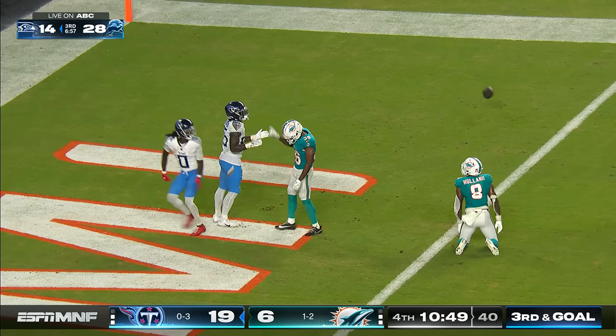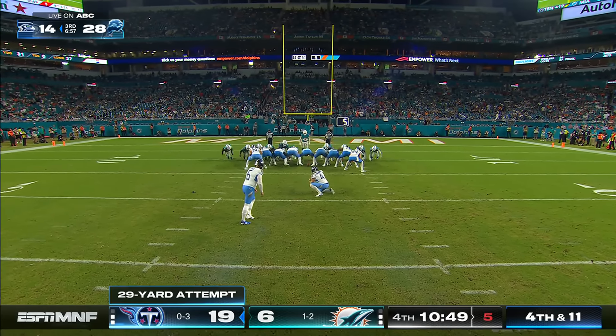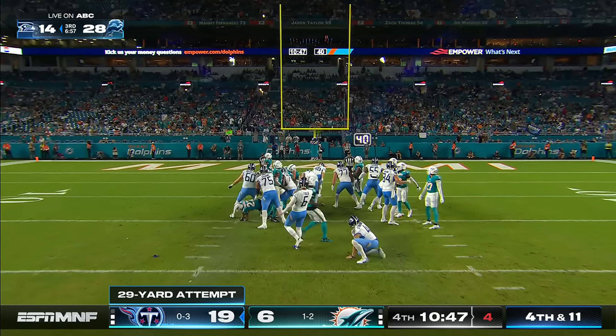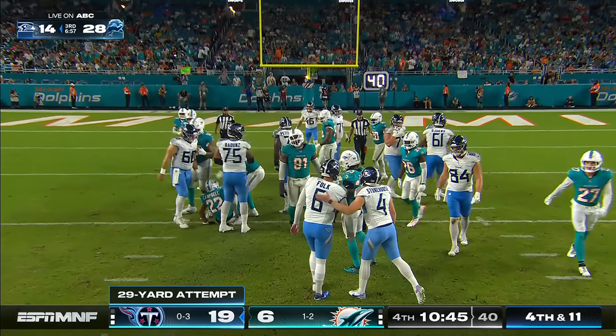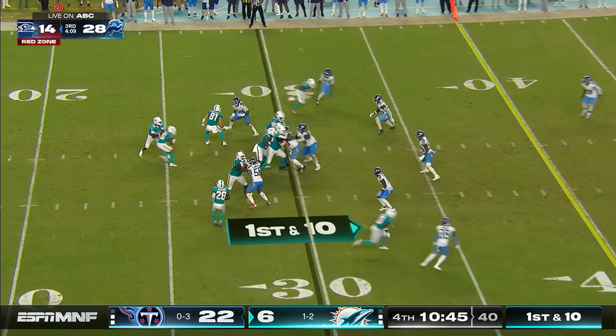Did he even take a shot at the end zone on third and goal up 13? The answer is yes — it's incomplete, trying to find the tight end. Nick Folk meanwhile will tie his own career record with 5 field goals in the game. Hardcore Tennessee Titan fans are devotees of defensive football.